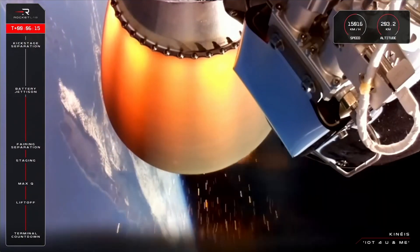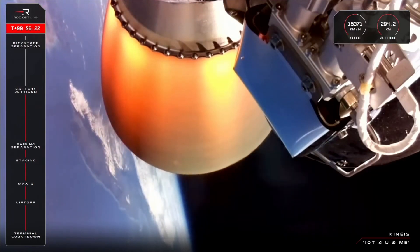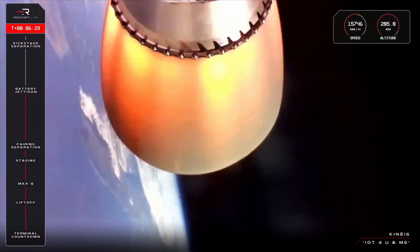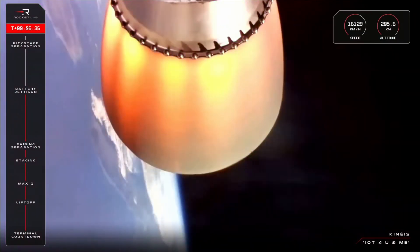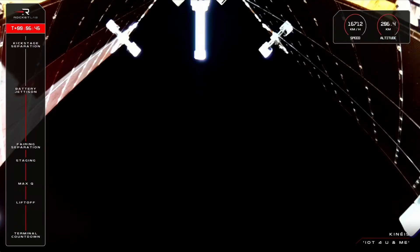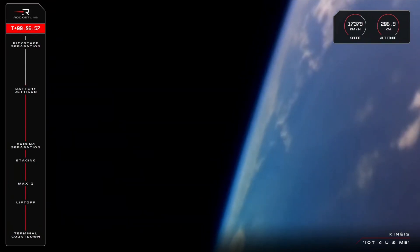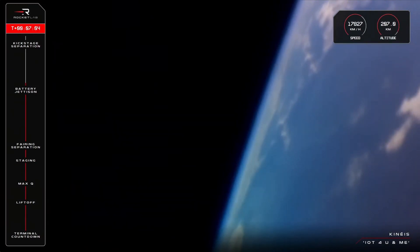Battery jettison confirmed. Bye bye batteries — that is a successful hot swap. We are now around six minutes into flight at an altitude of about 206 kilometers. We have sailed through most of the key milestones for this launch, with just a few more to come, including SECO, or second engine cutoff. At that point, the Rutherford engine will throttle down, eventually coming to a stop in preparation for kick stage separation. That moment will mark the end of the first mission phase, coming up at nine minutes into flight.